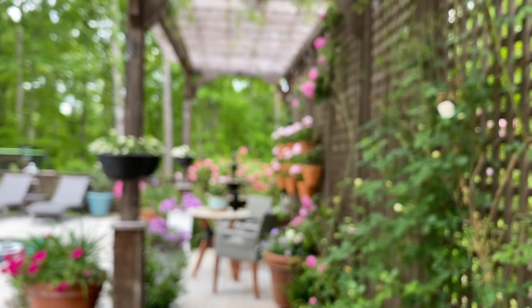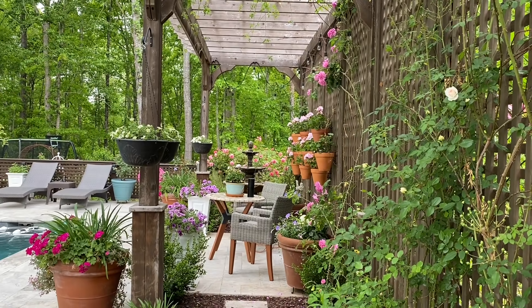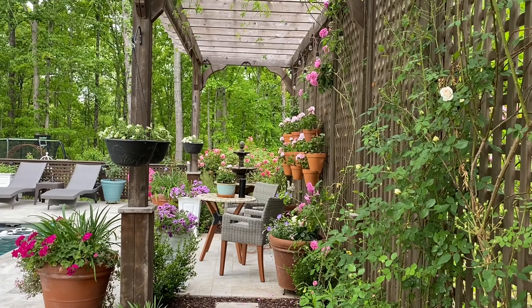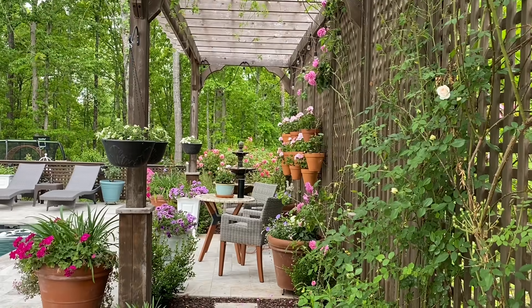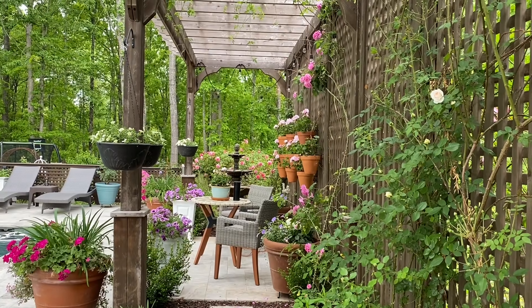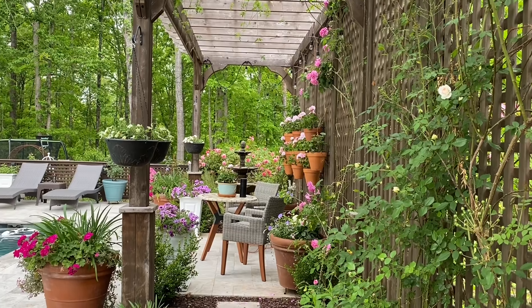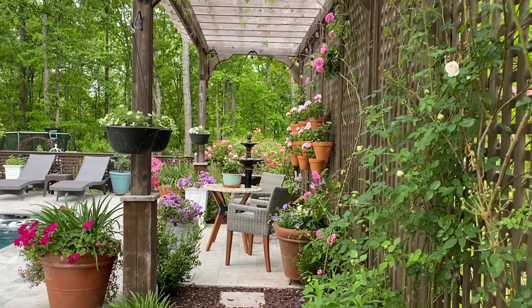And then look at this view — isn't that beautiful? I just stand here and look at that and think, wow, I can't believe we actually did this, we created this. It's a pretty amazing feeling to just sit here and be able to enjoy all of our hard work.